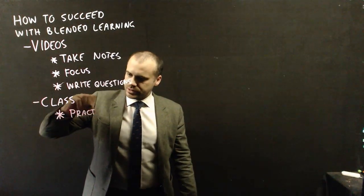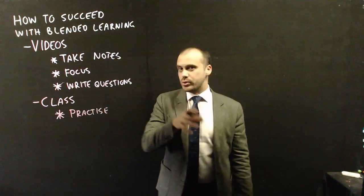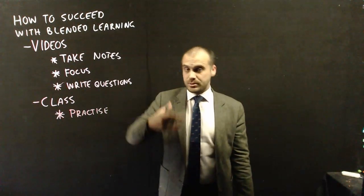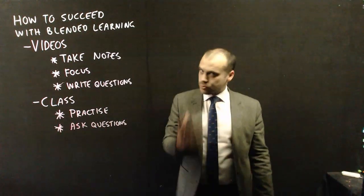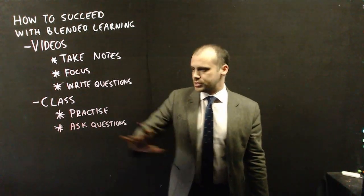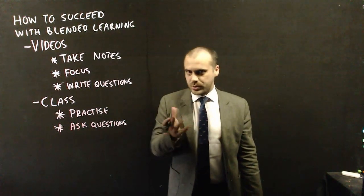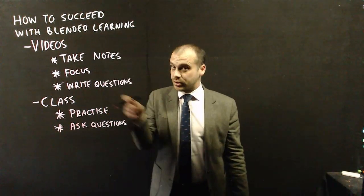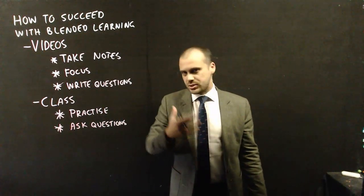In class, there are a few things we need to do. Number one is practice. Maths is not a spectator sport — the more you practice, the better you get at it, and the whole design of this is for you to be able to practice more. This is linked to our next point: ask questions. That's why we're doing this, so you can ask me lots of questions and I can answer them. It's impossible in a video to cover every single permutation of a maths question, so you need to practice them, hit the harder questions, and then ask me — why did I get this question wrong?